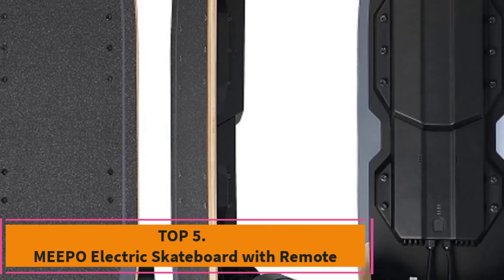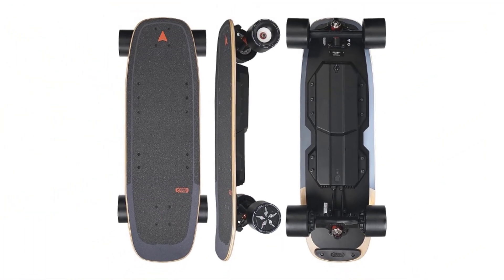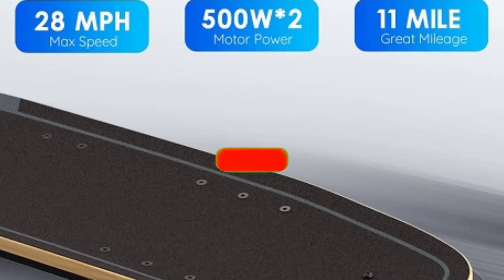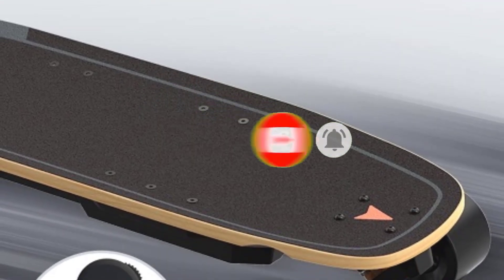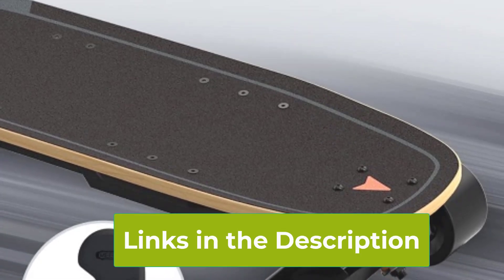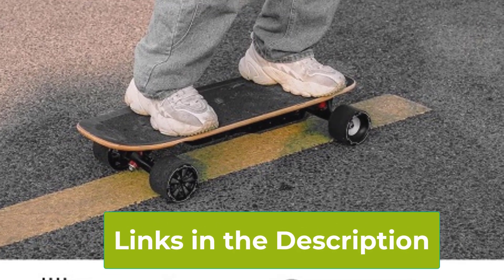Top 5: Nepo Electric Skateboard with Remote. The MEPO Mini 5 Electric Skateboard is a high-performance board designed for both adults and teens who seek speed, range, and durability. With a top speed of 28 mph, it delivers an exhilarating ride perfect for thrill-seekers and daily commuters alike. The board features a robust 330-pound maximum load capacity, ensuring it can handle a variety of riders and conditions.